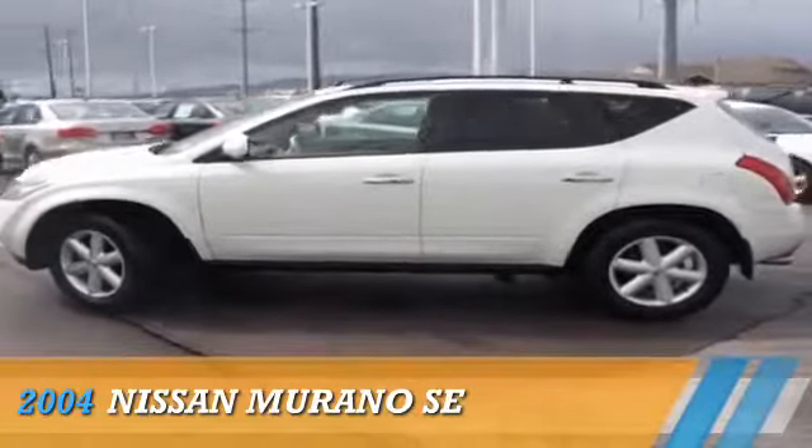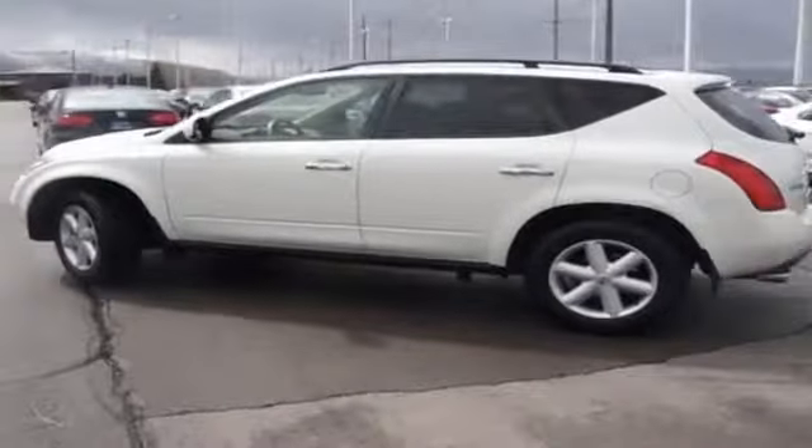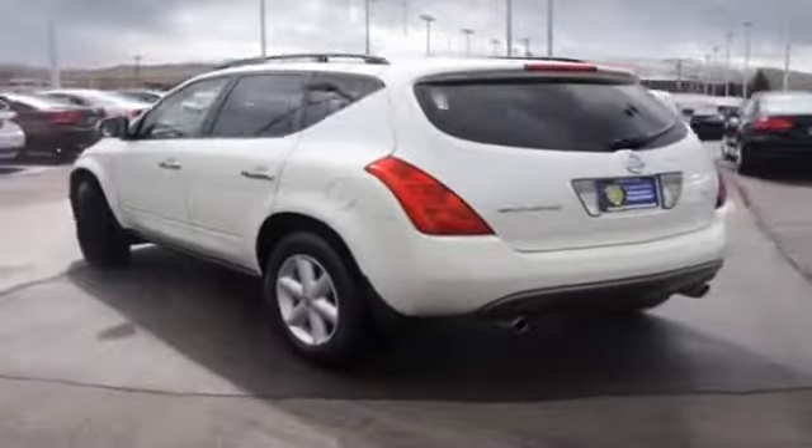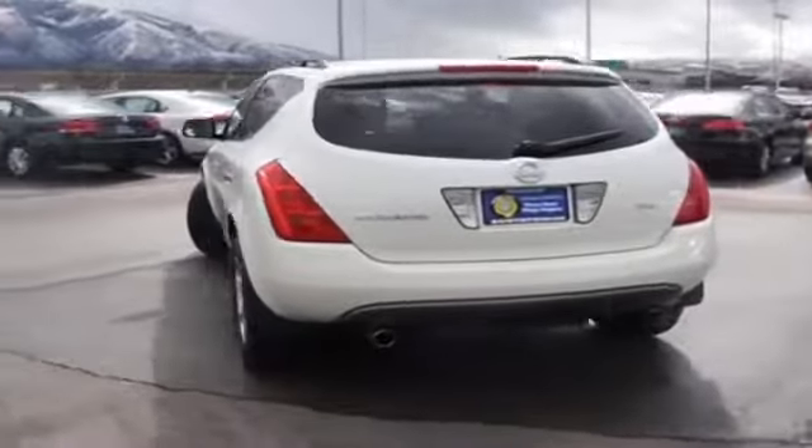Presenting the 2004 Nissan Murano, powered by front-wheel drive, a 3.5-liter six-cylinder engine, and an automatic transmission.